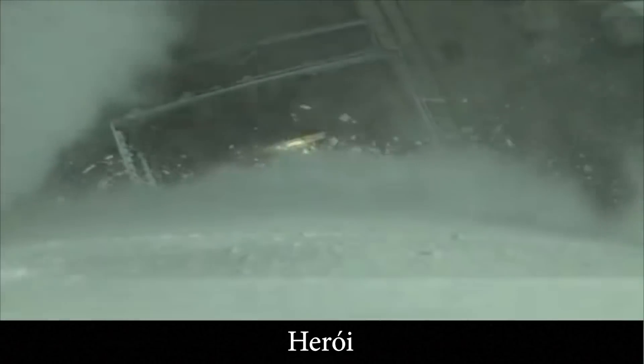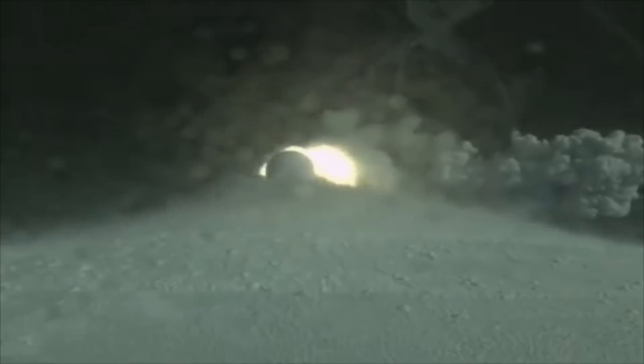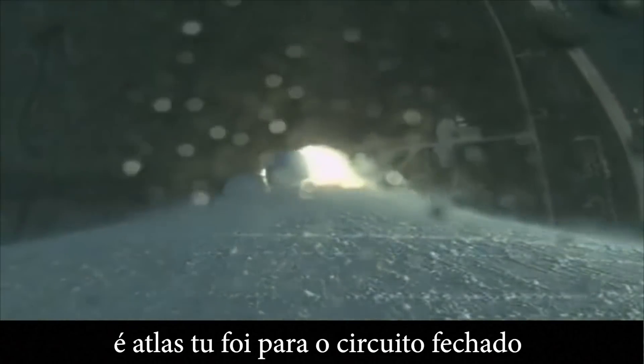Zero. Release. And Atlas V has gone to closed-loop control.